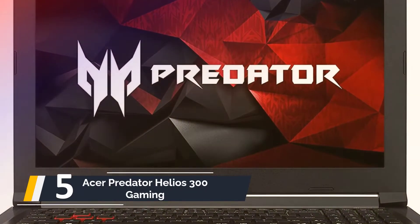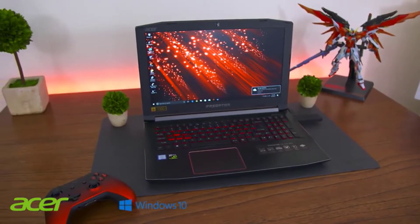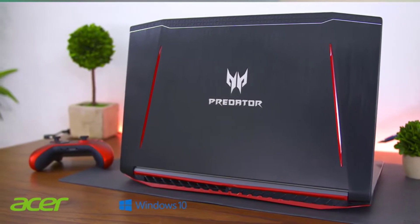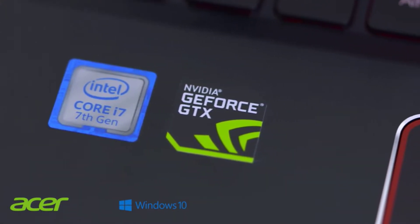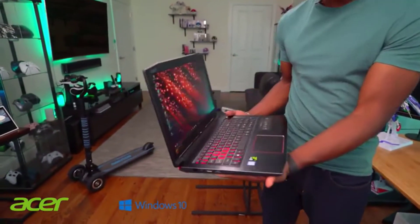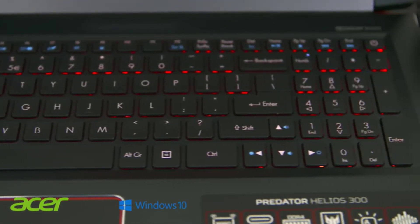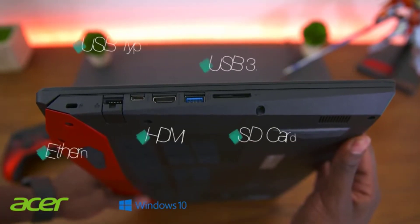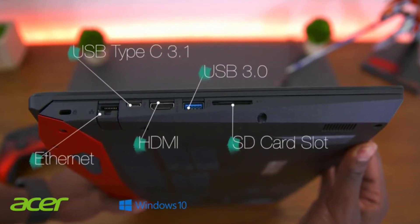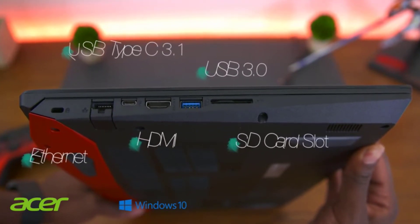Starting our list at number five, we have the Acer Predator Helios 300 Gaming Laptop — the perfect laptop for gamers. It comes with a seventh-generation Intel Core i7 processor and Windows 10 Home 64-bit. It also has a latest NVIDIA GeForce GTX 1060 with 6GB of dedicated GDDR5 VRAM, making it perfect for gaming or creative work. The 15.6-inch Full HD widescreen IPS display is great for viewing media or playing games, and the 16GB DDR4 DRAM memory and 256GB SSD allow you to store all your data. The Acer Predator Helios 300 has a unique red chassis and comes with great features such as a backlit keyboard and fast Wi-Fi connection.